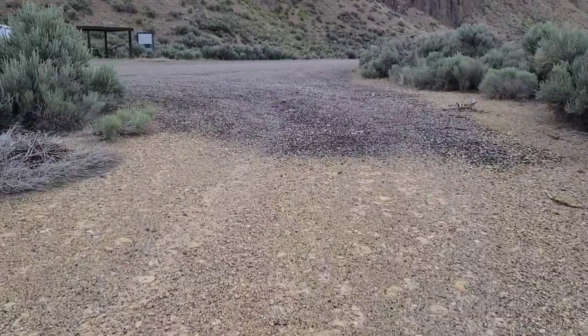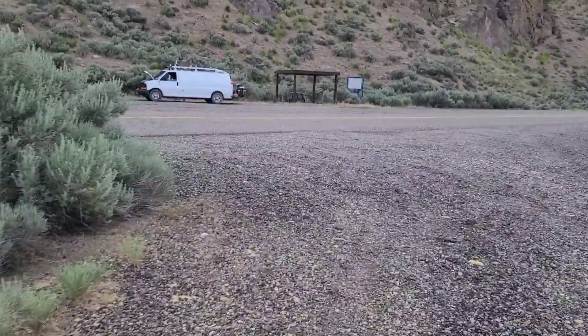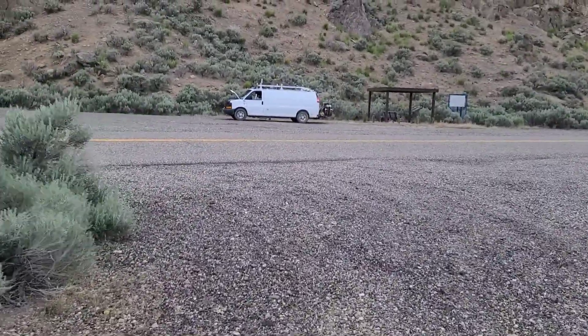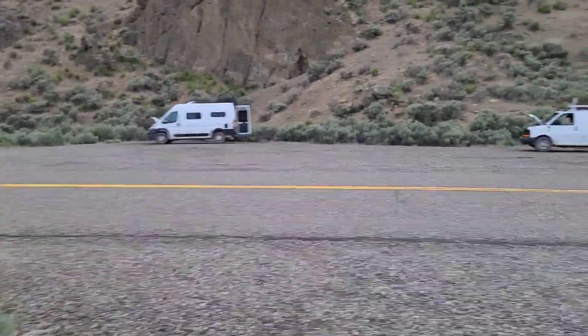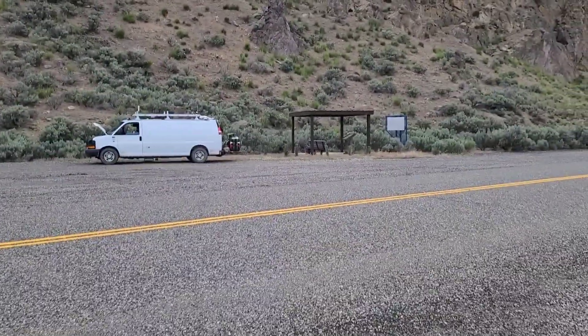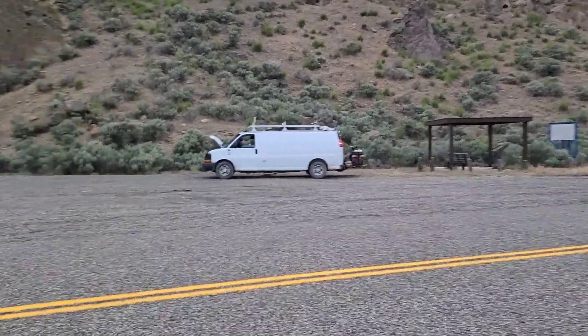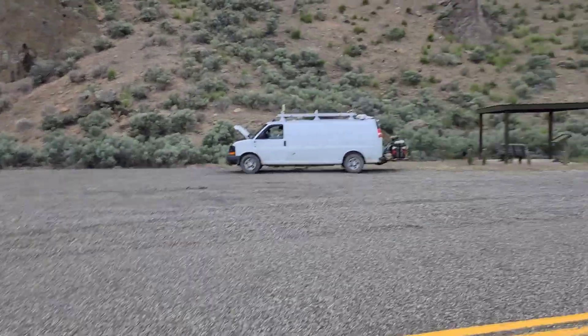Let's walk back over to where we're going to camp for the night. I think we're just staying here the one night. Rodney there, me there - they've got a little shelter here with a historical marker and a bench. Over in front of Rodney's van there's a nice little fire ring.